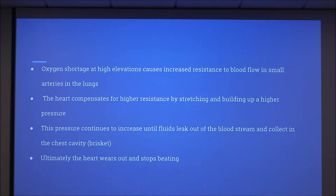This occurs when there is an oxygen shortage at high elevations, which causes an increased resistance to blood flow in small arteries in the lungs. The heart compensates for higher resistance by stretching and building up a higher pressure. This pressure continues to increase until fluid leaks out of the bloodstream and collects in the chest cavity, also known as the brisket. Ultimately, the heart wears out and stops beating.